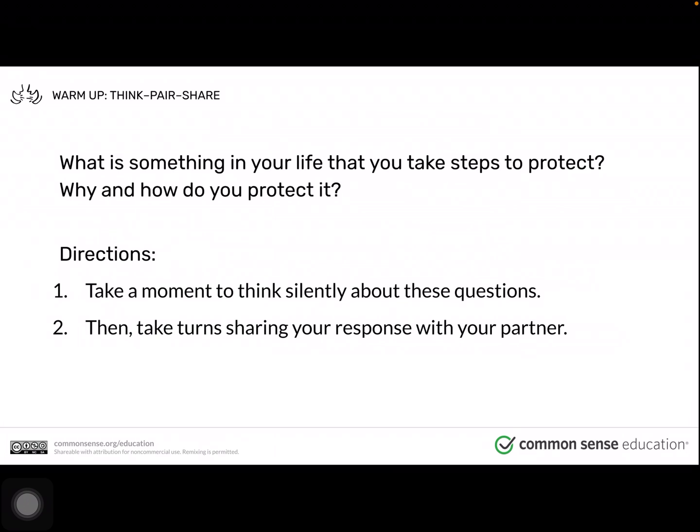What is something in your life that you take steps to protect? Why and how do you protect it? Take a moment to think silently about these questions, then share your response with a family member.